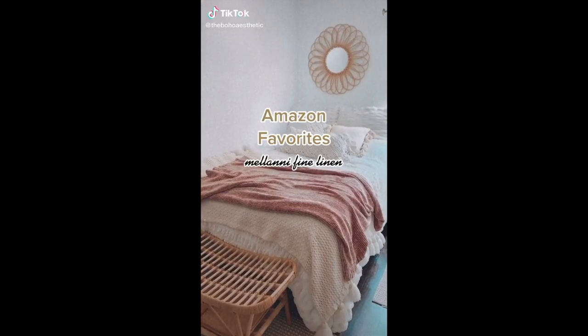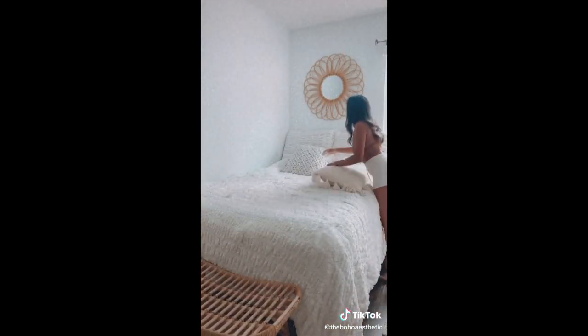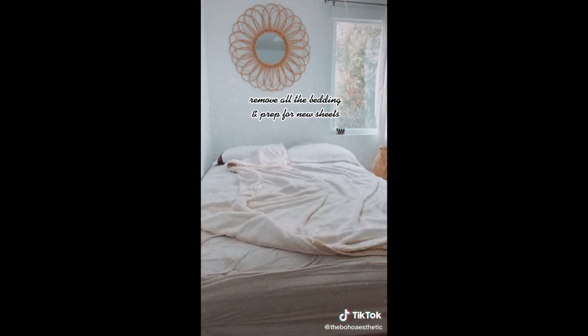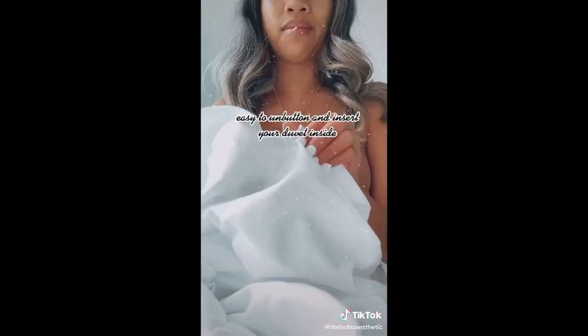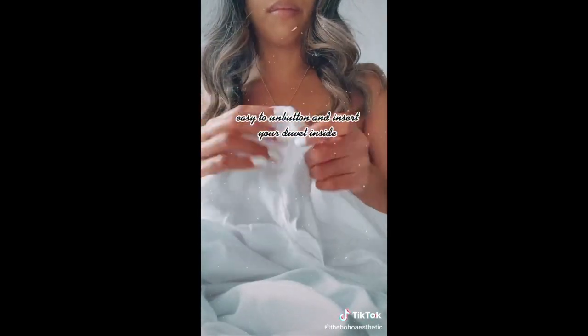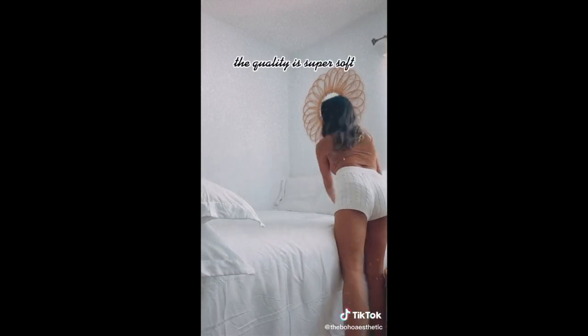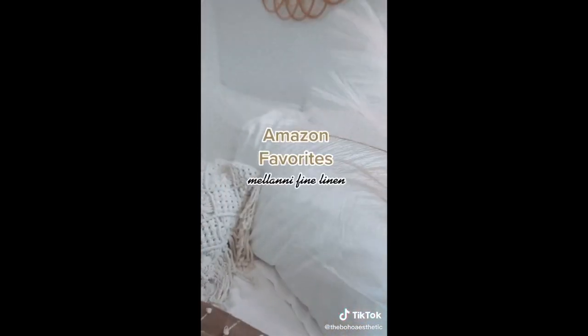We are back with another Amazon favorites featuring Milani fine linen sheets. Last time we redid my boyfriend's bed, and now it's my turn — I'm getting ready for springtime by changing out these sheets and putting on some new ones. I really love this fuzzy blanket but I've had it on my bed for over a year now, so it's time to switch things up. This duvet cover set is super affordable and comes with two pillowcases, two pillow shams, and the duvet cover itself. You just unbutton it, shove your duvet in, go inside to fix and fluff it up. Now that the bed is made, I'm loving the quality — it feels so soft and lightweight for the hotter months, and it just looks so chic and clean, just like a hotel. The link is in my bio.